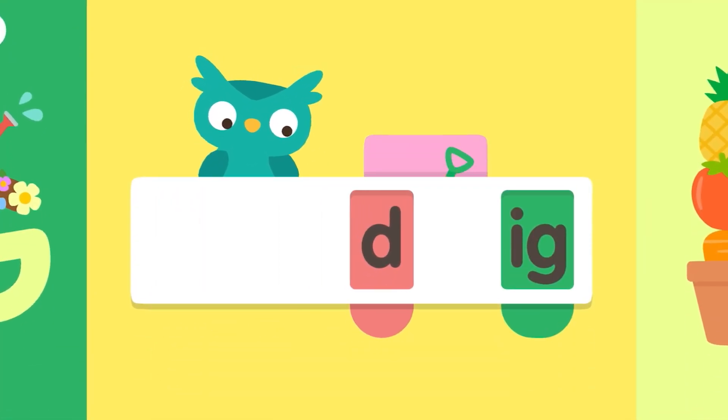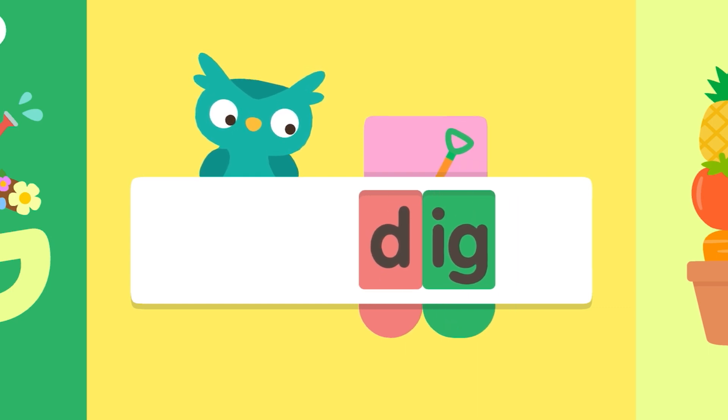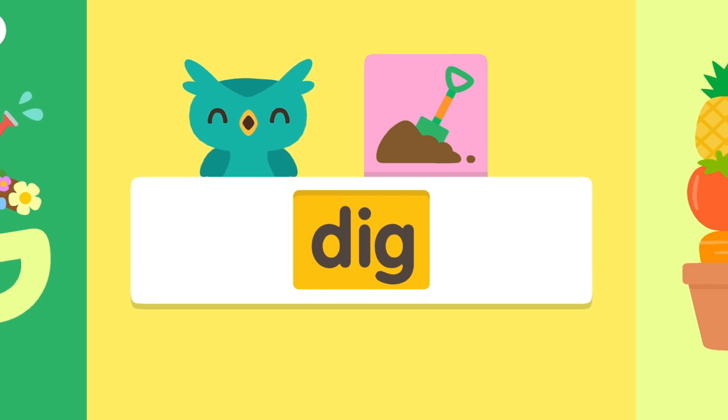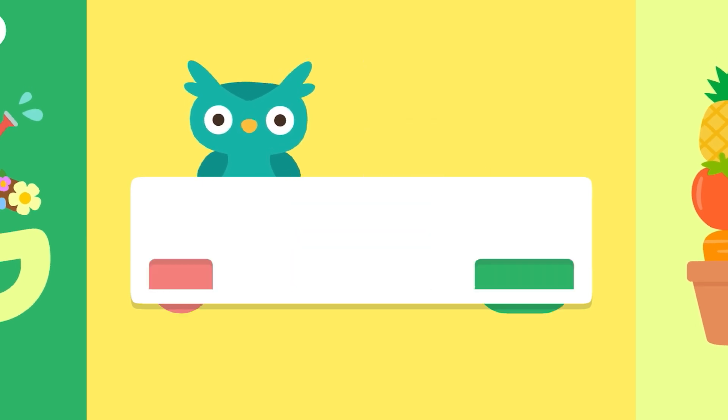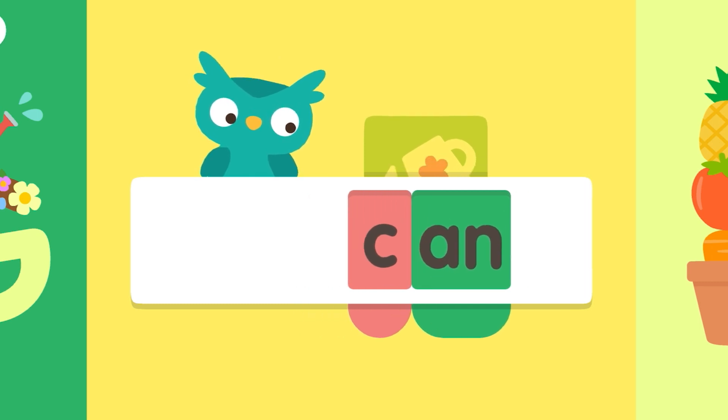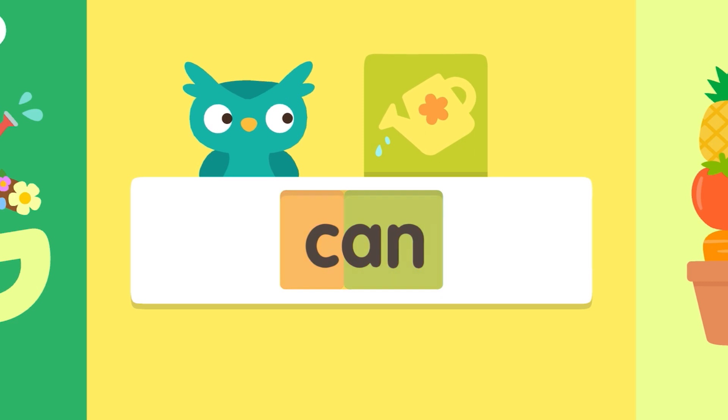D-ig, d-ig, dig, dig. K-an, k-an. C-an, c-an, can.